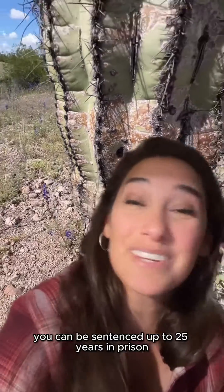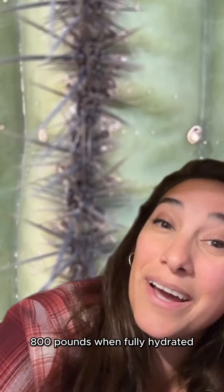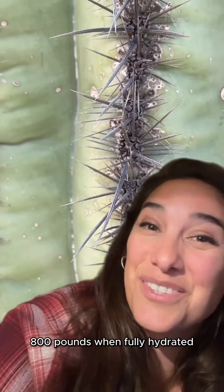You can be sentenced up to 25 years in prison for taking one of these guys out of the wild, but with their three-inch spines, you're probably not going to want to do that. Plus, they can weigh in between 32 and 4,800 pounds when fully hydrated.